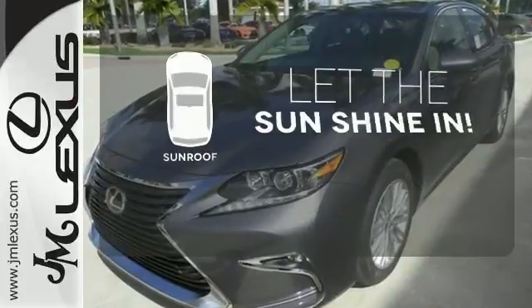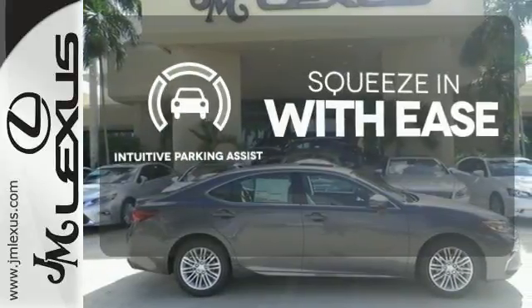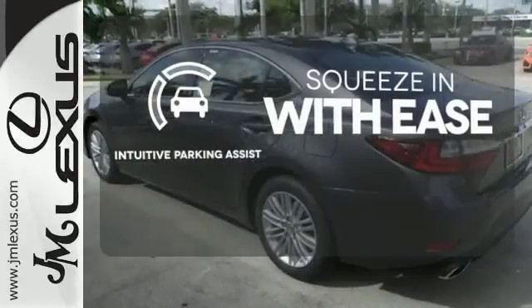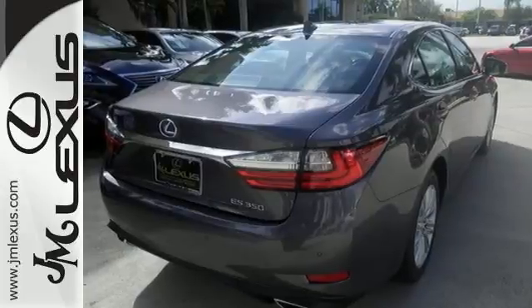Let the sun shine and fresh air in with the sunroof. Intuitive parking assist lets you squeeze into those tight spots with ease. This ES350 is ready to satisfy your driving desires. Make it yours today.